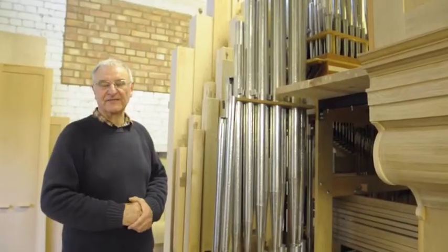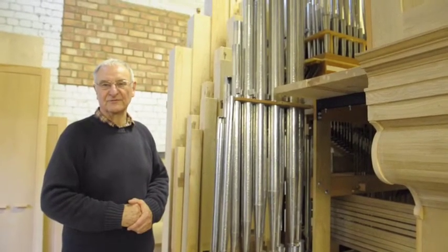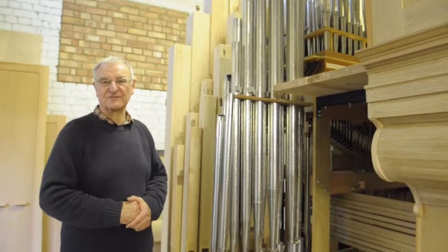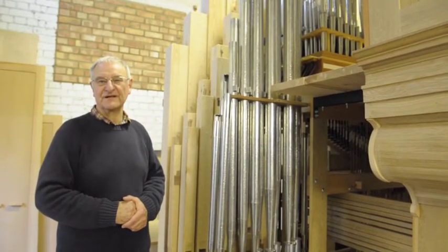On the top keyboard we have a replica of a cromhorn, or crumhorn, which is an ancient medieval instrument. It's very raucous and very coarse, but very good for dance music.